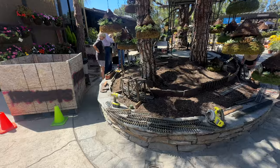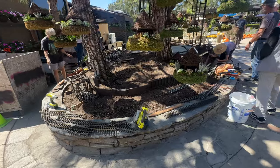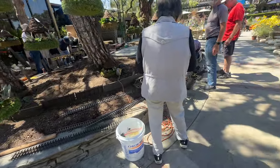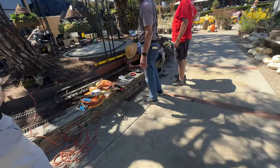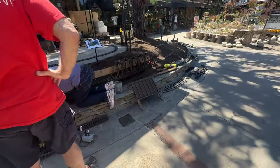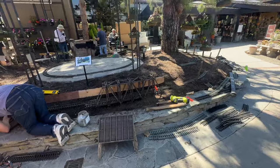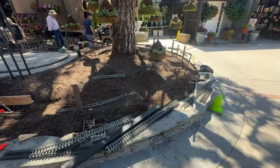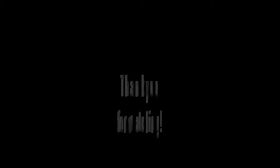If you look right here, they're actually working on building a model railroad set. Starting October 3rd, you're going to be able to see both the Christmas decorations and the Halloween decorations. It's a great time to visit Rogers Gardens — I advise going during the week to beat the crowds if you can. Don't forget to watch and subscribe.